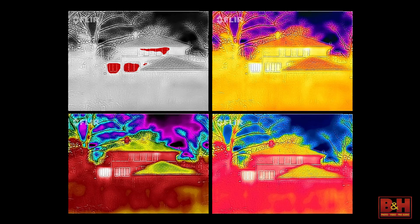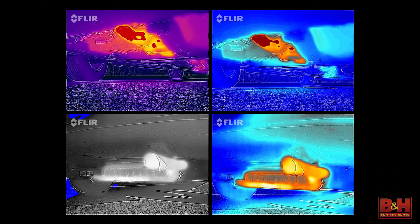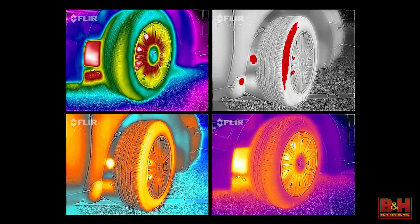Once up and running, you can start using your phone for a number of practical applications. Because IR imaging can delineate between hot and cold surfaces, it's a terrific medium for locating drafts and poorly insulated windows and doorways. Other practical applications of the FLIR One include locating exhaust and coolant leaks on your car, and you can even get a fix on how efficient the air pressure is in your car's tires.